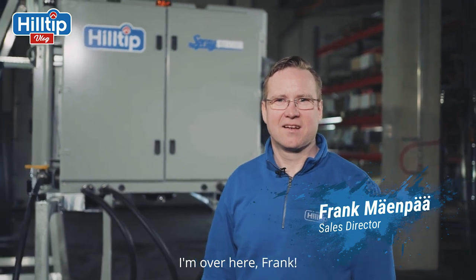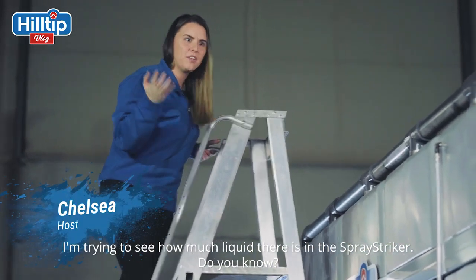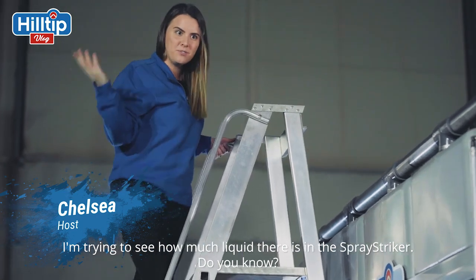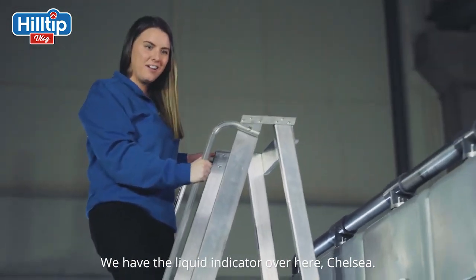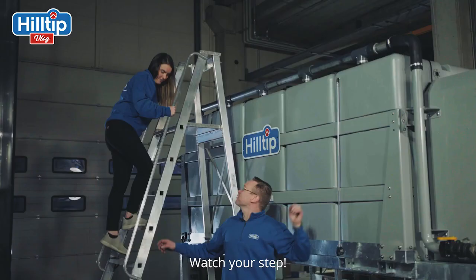Where is Chelsea? I'm over here, Frank. I'm trying to see how much liquid is in the spray striker. Do you know? We have the level liquid indicator over here, Chelsea. I'm coming down. Watch your steps.